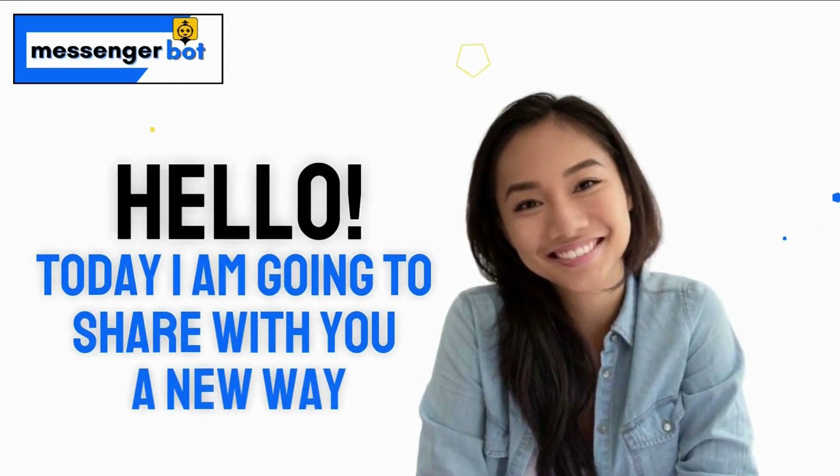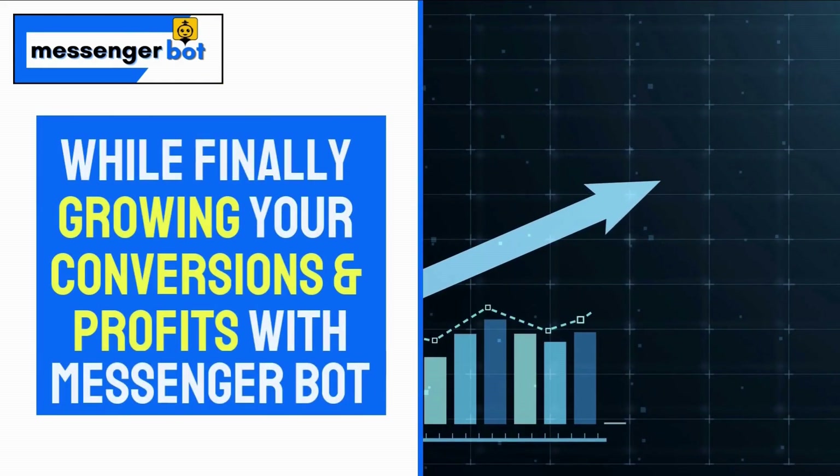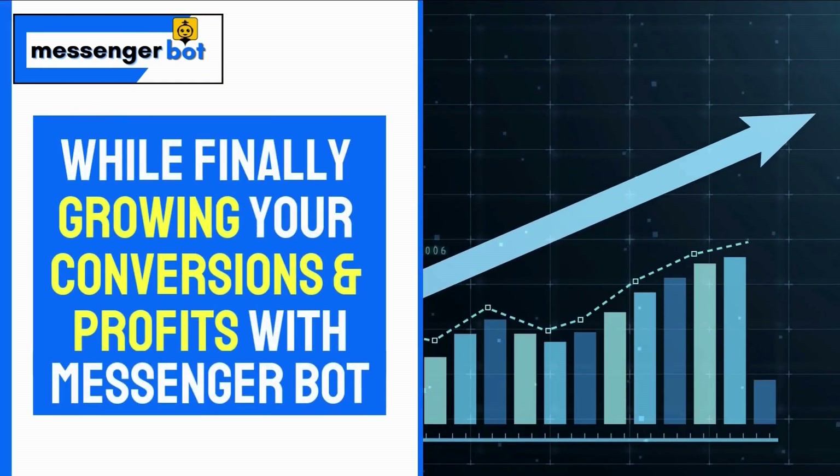Hello. Today I'm going to share with you a new way to save thousands per year while finally growing your conversions and profits with MessengerBot in a way that has never been possible.